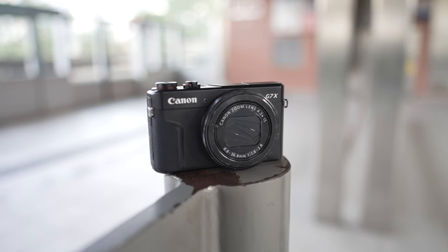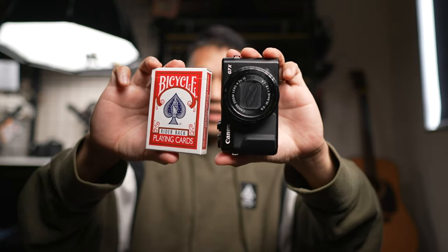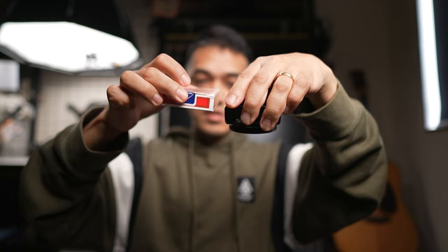Let's talk about the pros and advantages of the G7X Mark II. First and foremost, the size. It's almost the size of a deck of cards — you can literally put this in your pocket and always have a professional camera with you. For comparison, look at this A7IV — the G7X II is even smaller than just the lens. The G7X Mark II is really compact and very easy to bring along anywhere you go.